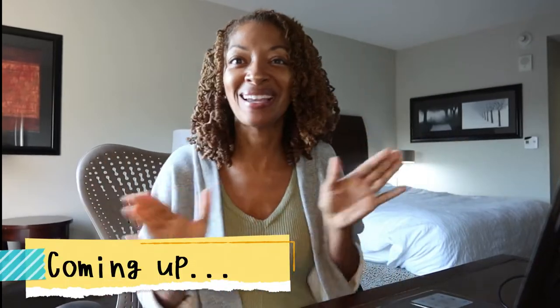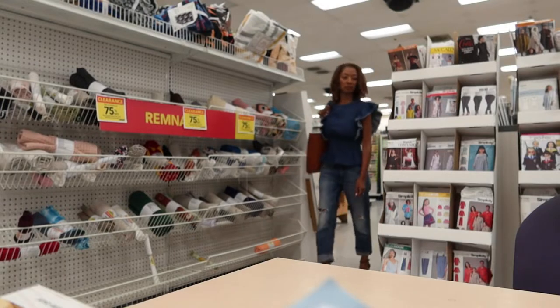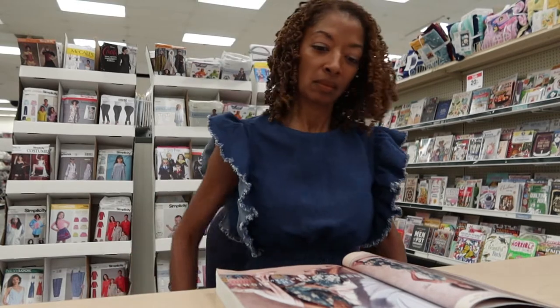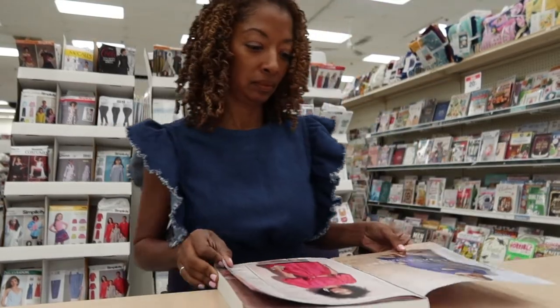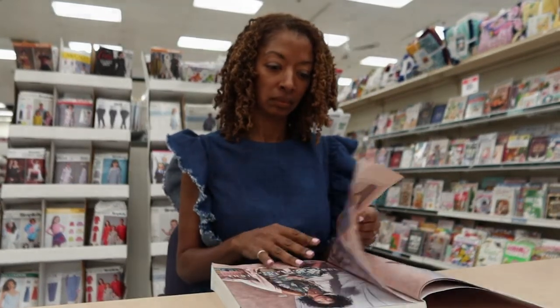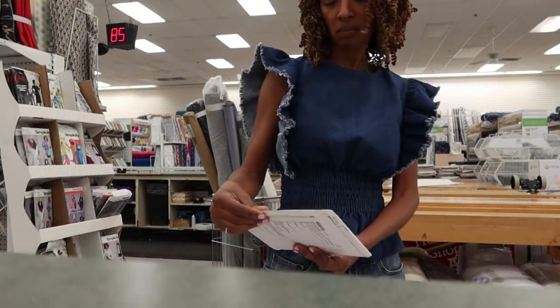I want to tell you all something that happened to me the other day. Joann's had sewing patterns on sale, so I decided to throw on a sewing make and go check out the patterns. There are two McCall's patterns that I decided I want and I didn't get them when they first came out. So I got one of them today, and the other one they didn't have in stock.